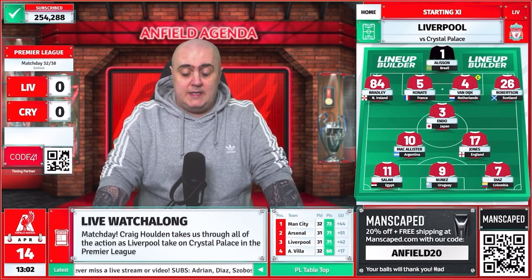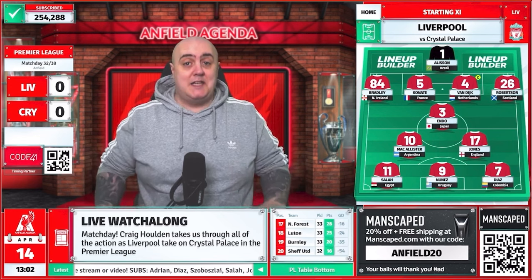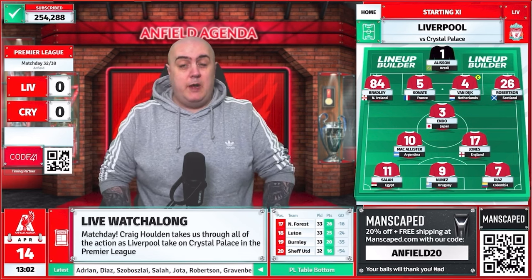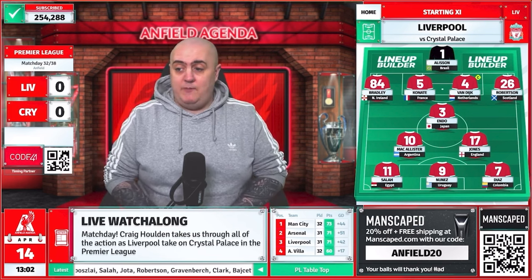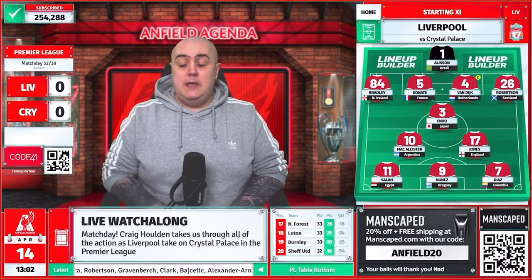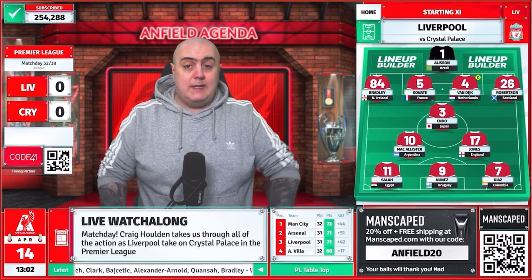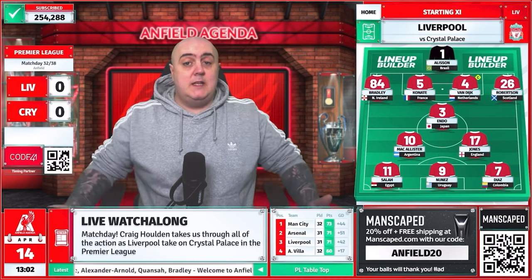Team news has just been confirmed. Alisson is back in goal — this is not a test, this is real. Alisson is back in goal. Then it's Endo, Van Dijk, Konate, Diaz, Nunez, McAllister, Salah, Jones, Robertson, Bradley. In positional order: Alisson in goal, Bradley at right back, Robertson left back, Virgil Van Dijk and Ibrahima Konate as centre backs, Endo as the holding midfielder, then Alexis McAllister and Curtis Jones with Mohamed Salah, Darwin Nunez and Lucho as the attacking three. So are we ready? Positivity at the ready, because we need it today folks.